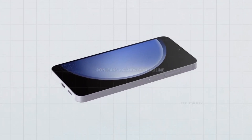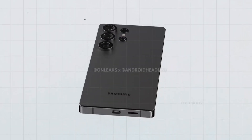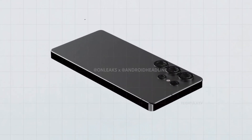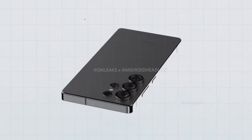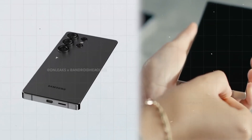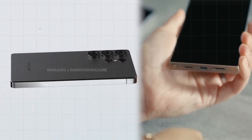The base clock speed of this chip is 3.90 GHz, with a top clock speed of 4.19 GHz. It's slightly slower than the rumoured 4.37 GHz speed of the Snapdragon 8 Gen 4, but still plenty powerful for everyday tasks and gaming.